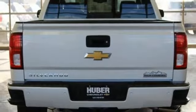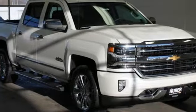Additional features include the Ecotech 3 engine, trailer brake controller, electronic shift on the fly, and automatic transmission.